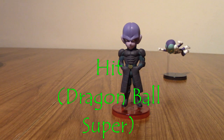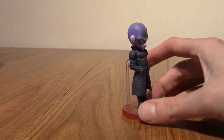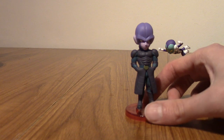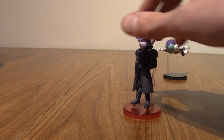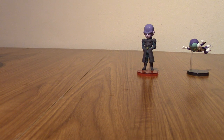Next up, another one from Dragon Ball Super is Hit the Assassin. I don't know if he's ever revealed what his race is called or anything — he's kind of a mysterious dude. He was definitely one of my favourite characters from Dragon Ball Super. He's pretty bland in terms of his stance — he has just stood there menacingly. But I really like Hit. He's a cool dude, and he's in Dragon Ball FighterZ, which I haven't played yet.